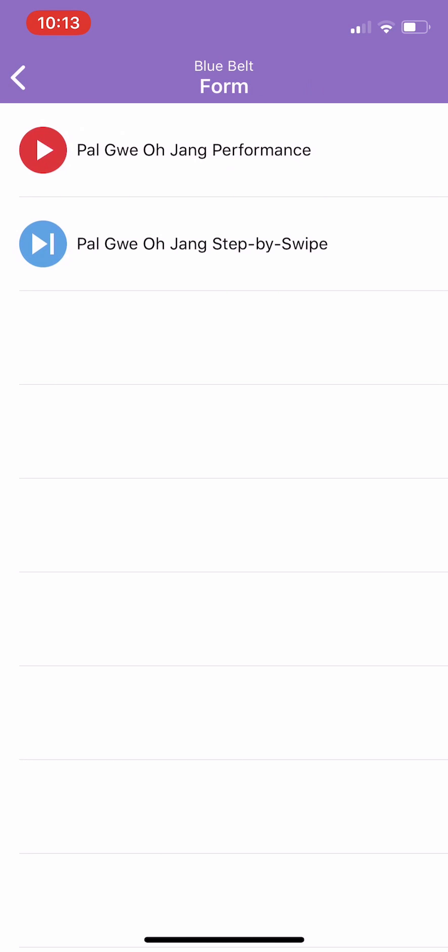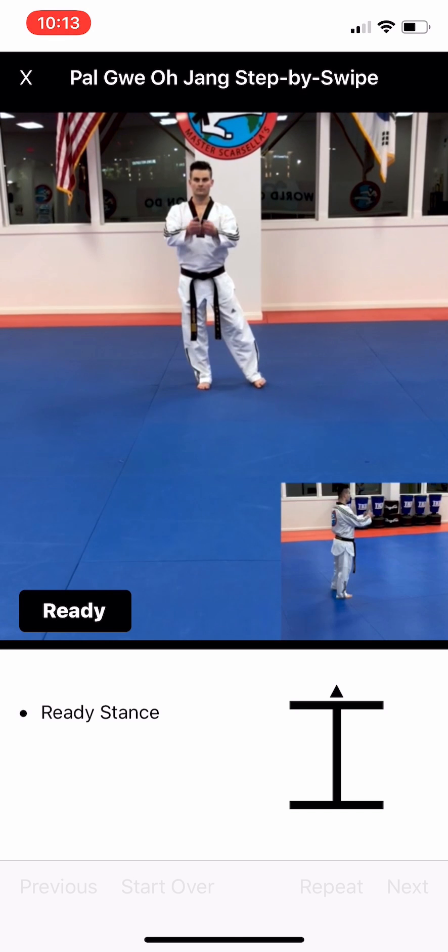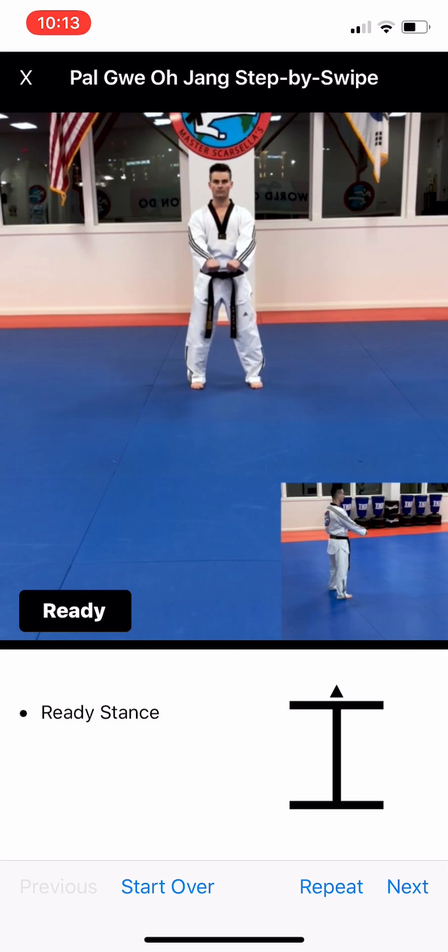When we click out of there, we can go into our form videos and we'll actually have two options. There will be a performance video, similar to what you saw for the board breaking. And then the technology I was speaking about is what we call step-by-swipe. When we click this video, you'll see the pattern at the bottom right — that's the Palgue pattern, the pattern you'll actually make when you do your form. As you're going through the form, it'll show you where you are. You'll see the ready position in the bottom left and the move underneath the black line.